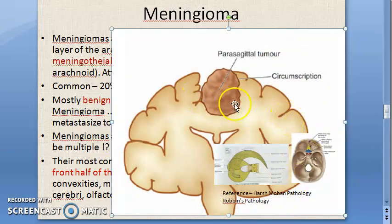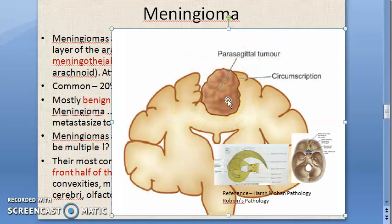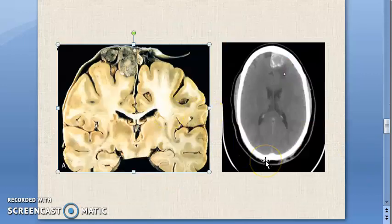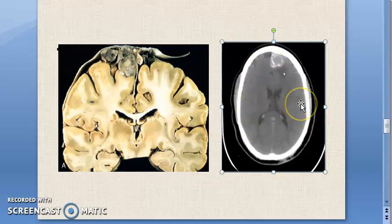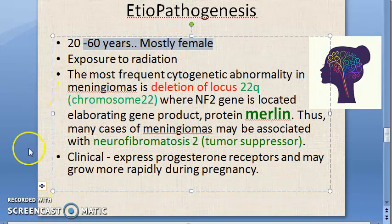Here in this diagram we can see a well-circumscribed parasagittal tumor. This image from Robbins shows meningioma attached to the dura, compressing the brain but not invading it. Here you can also see a contrast image and CT scan of the meningioma.